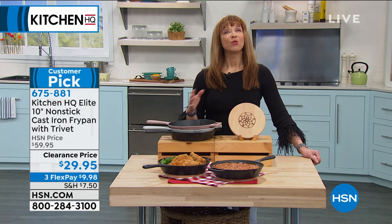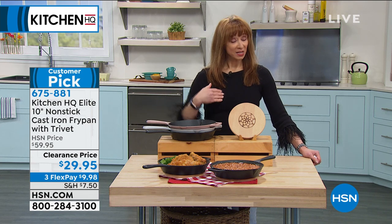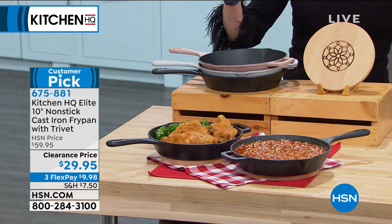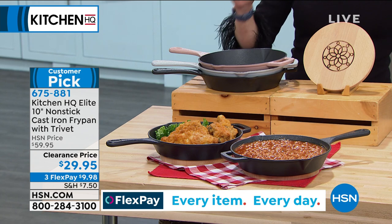We sold thousands upon thousands of these at $60. I call this the Goldilocks size. You're getting the trivet as a bonus at the half-off sale — 675-881. If you're going to do it, I recommend you do it now.